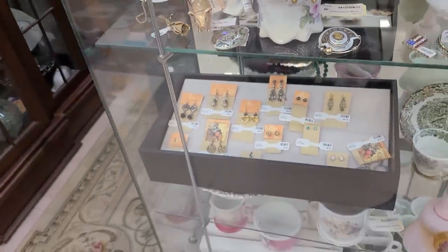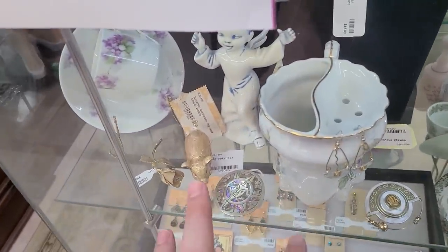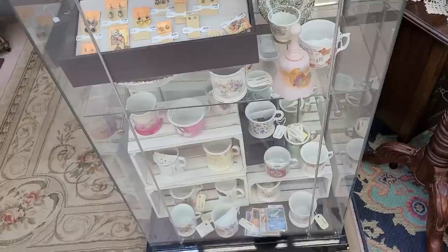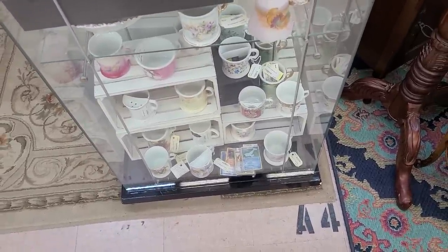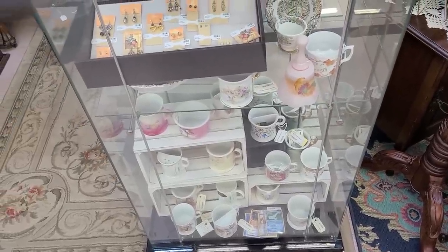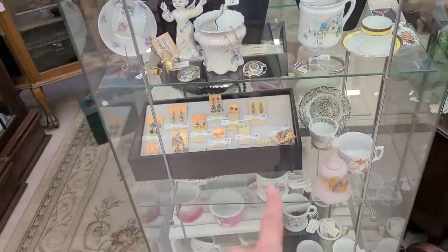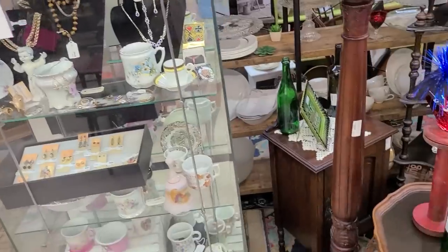I need to get someone with the key to get in here because I want both of those things. There's a little flag pin for $8, some bells, lots of mustache mugs, and some Pokémon cards. I don't think I've ever seen Pokémon cards at an antique mall!